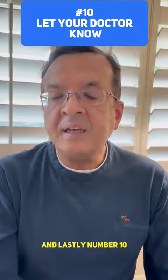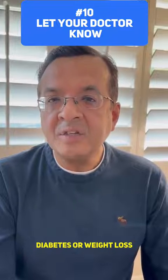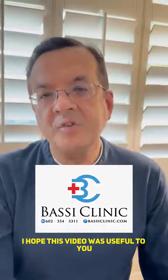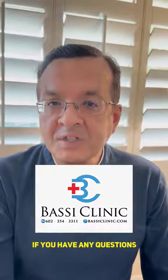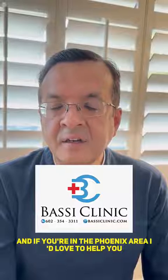Number 10: If you are on blood thinners or on medications for high blood pressure, diabetes, or weight loss, please talk to your doctor before starting Orlistat. I hope this video was useful to you. If you have any questions, please drop them in the comments below. And if you are in the Phoenix area, I would love to help you.